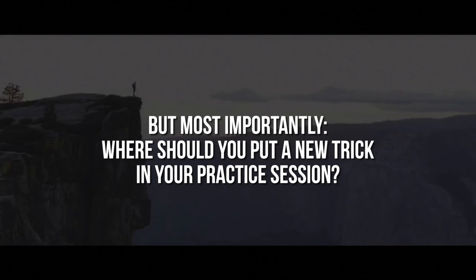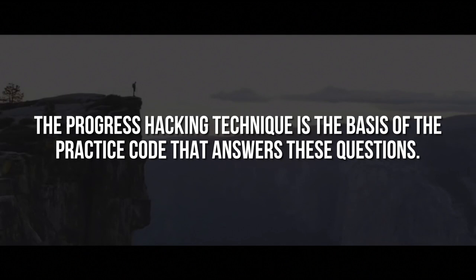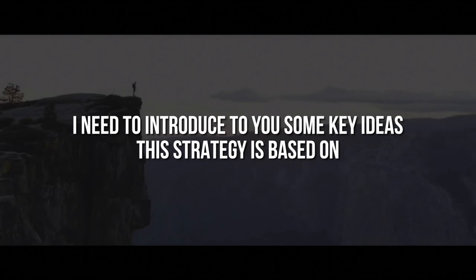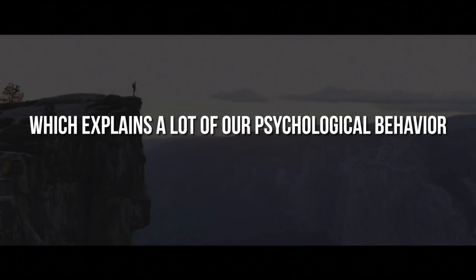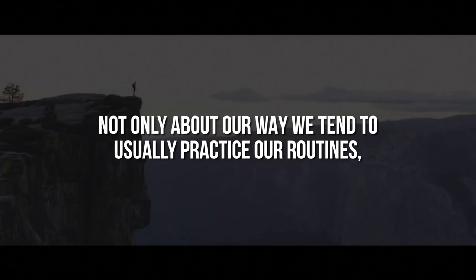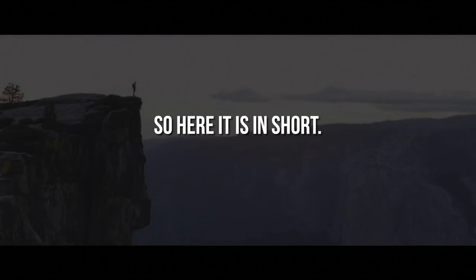The progress hacking technique is the basis of the practice code that answers these questions. But before I can show you how it works, I need to introduce some key ideas this strategy is based on. One of the most important theories I built my technique upon is the 99% theory, which explains a lot of our psychological behavior — not only about the way we tend to practice our routines, but also the way we go about routines in all of our life.